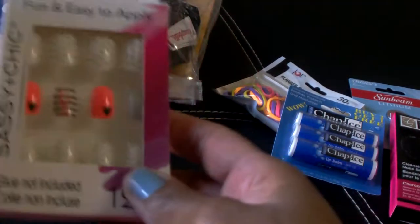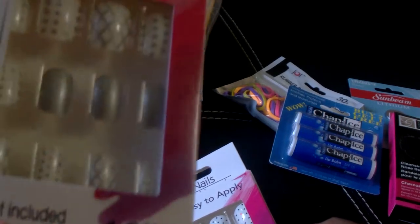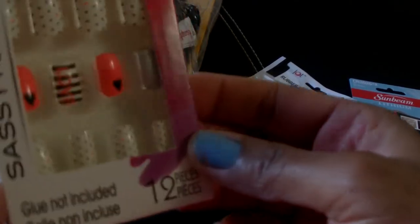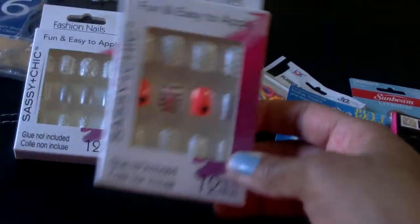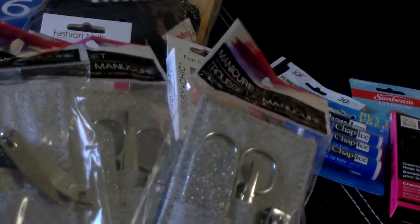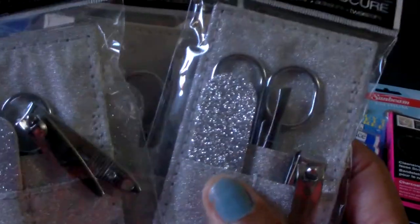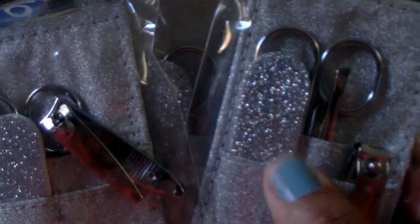I picked up two more packages of the Sassy and Chic Fashion Nails — one pack with white and silver, and another pack with white and black with a coral or neon color. I also picked up three of the little manicure sets in silver. These will be going in some gift items I'm putting together for the craft fair. Each set comes with little scissors, an emery board, tweezers, and a fingernail clipper.